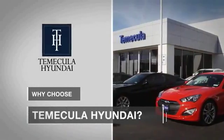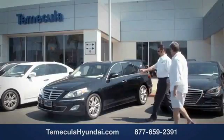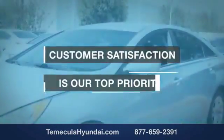Why choose to make it a Hyundai? It's simple. Experience. Buying a car is a big financial decision and knowing you're working with a team you can trust is important. We want you to know that customer satisfaction is our top priority.